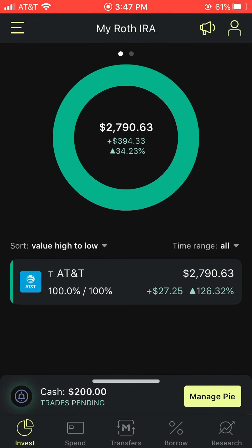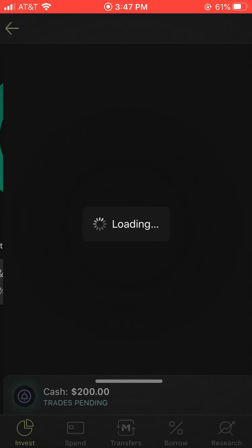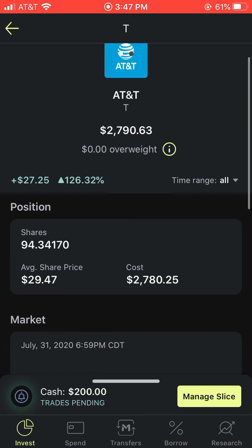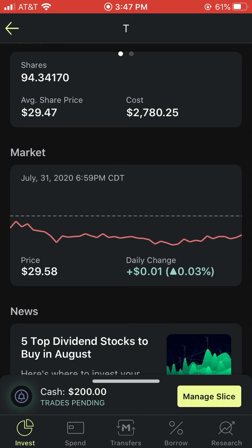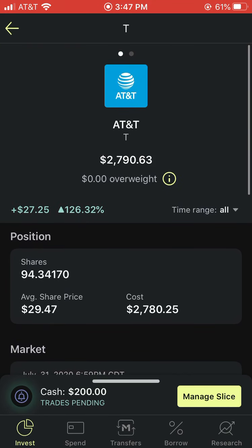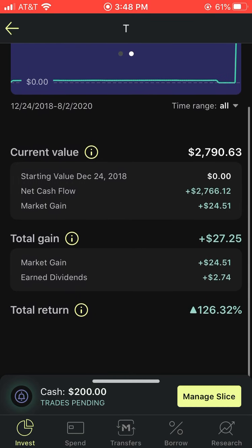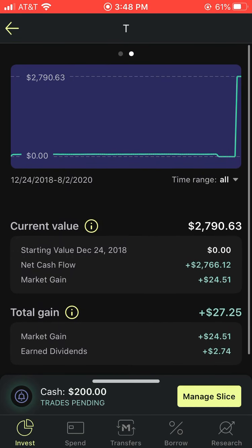I actually put AT&T into my Roth IRA. Let's take a look at AT&T and see where it's at right now. The average share price is $29.47, and AT&T's share price right now trades at $29.58, so I'm slightly up on them. On the M1 Finance platform, you guys know that you can buy fractional shares. Right now I have 94.3 shares. Let's take a look at the graph — this is for AT&T, not the entire portfolio.